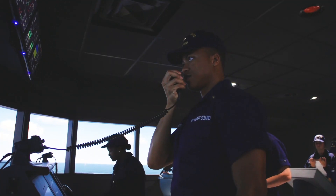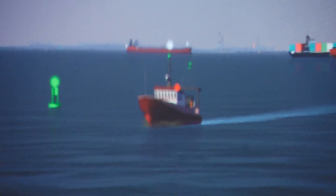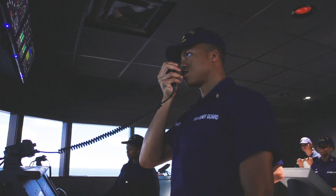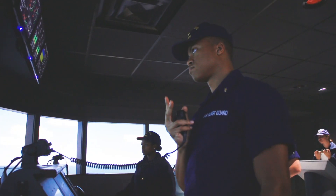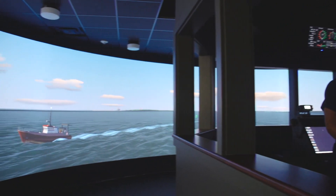This is Coast Guard Cutter Dauntless, go ahead, over. This is Coast Guard Cutter Dauntless — are we clear to pass port-to-port? Yes sir, no problem. You can see I just tried to stop her to get around this buoy here. Port-to-port is okay with me, over.